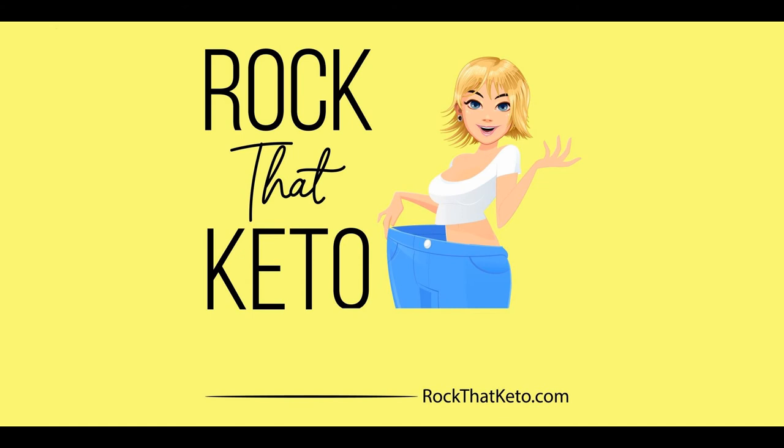The Wing Stop keto menu is short but sweet — or should I say spicy. It's another place you can go when you have a craving, or if you're out and about and it's the only game in town. They can satisfy that flavor itch and keep you keto. That's today's keto bite. If you enjoy these bite-sized tips, come on over to rockthatketo.com and sign up for fabulous recipes, how-to tips, and inspirational stories of people who have lost weight or gotten healthy.